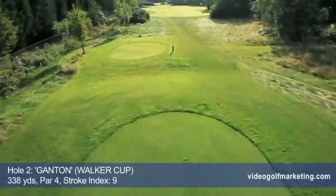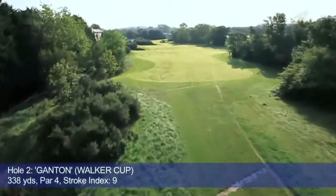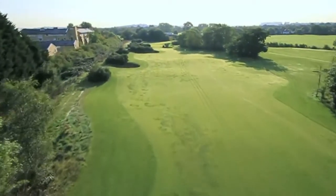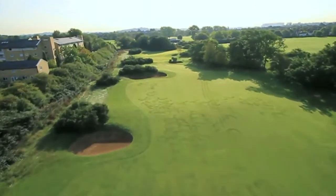Ganton in North Yorkshire is the inspiration for our first par 4. From the tee, the hole brings to mind Ganton's classic short par 4, 14th hole — scene of several thrilling Walker Cup battles in 2003.